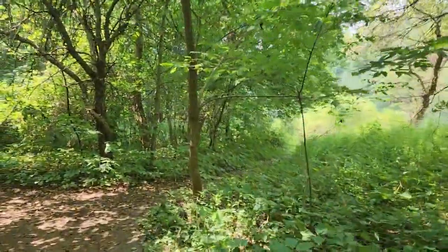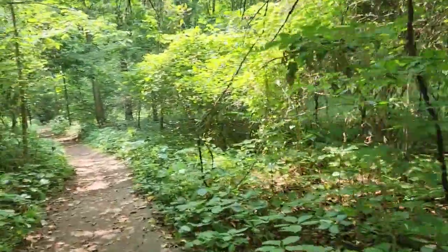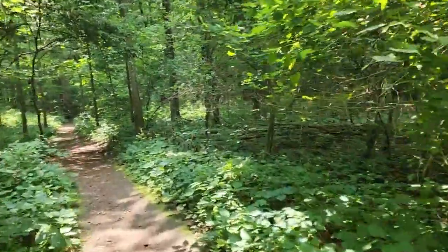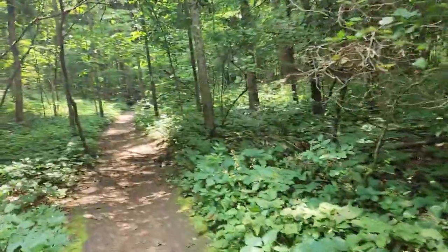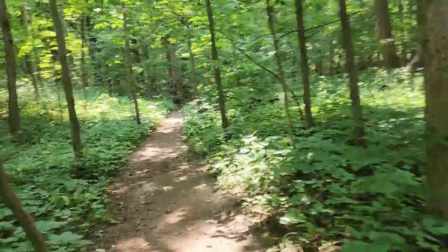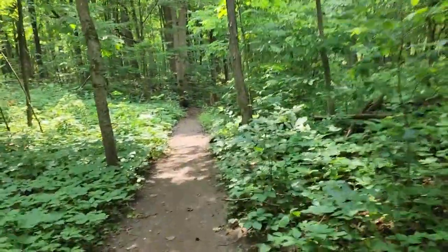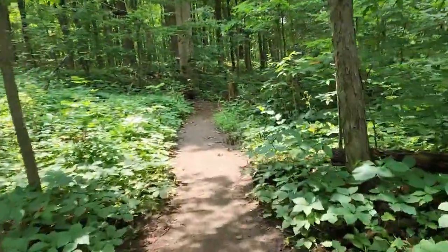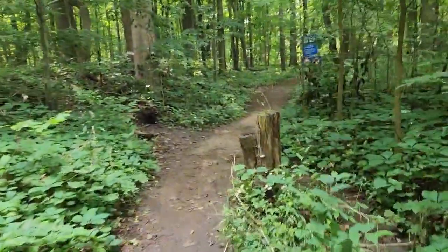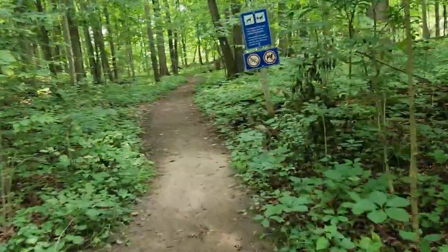I keep doing this because one, I enjoy it. And two, I'm getting older - I'm almost 65. My goal is to stay as fit as possible going into the later years of my life. A lot of that surprisingly has to do with balance. When you're not walking on even surfaces, as you do when hiking, that's actually good for your balance.